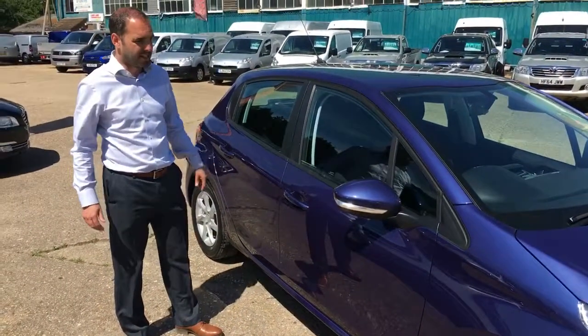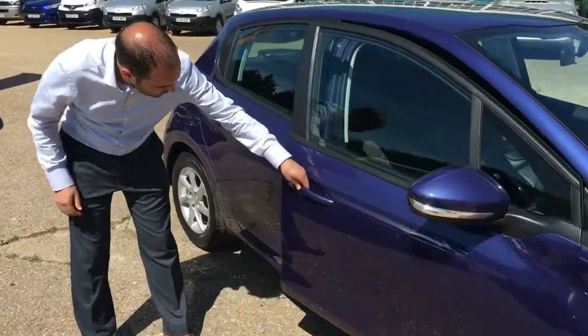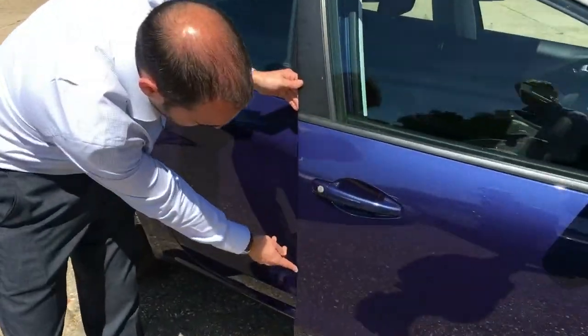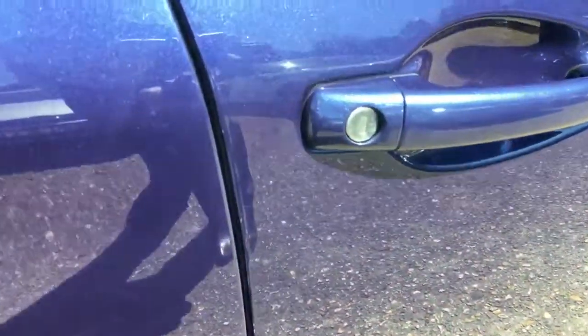This blue car is looking fantastic in the light. There are a couple of very small chips on the leading door edge, but I'm really being pedantic when I'm pointing that out to you.